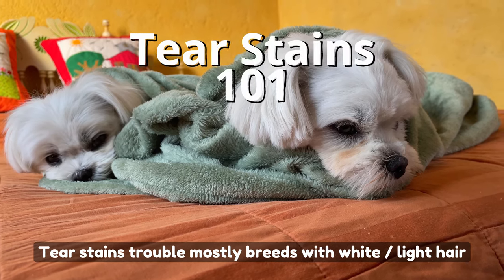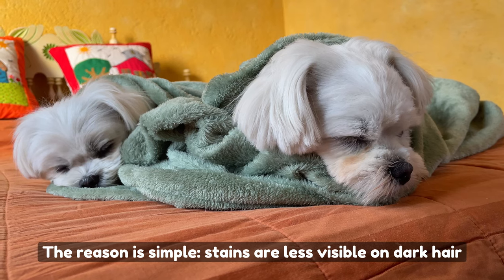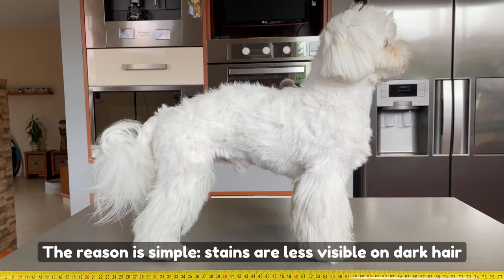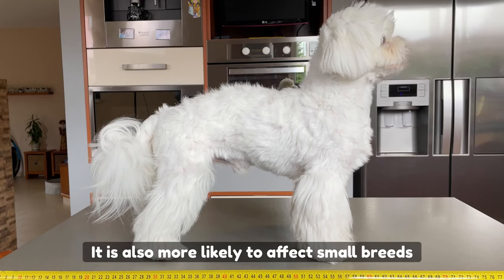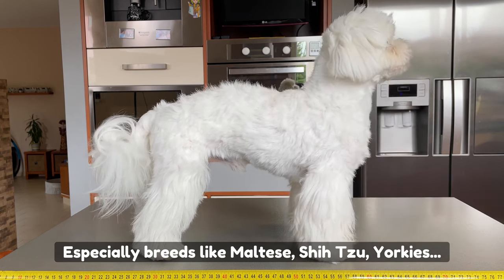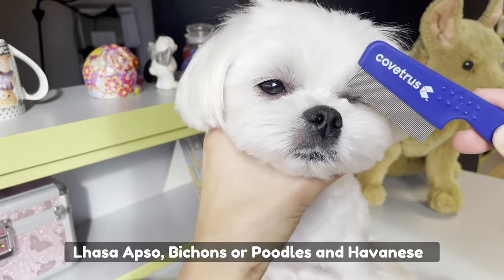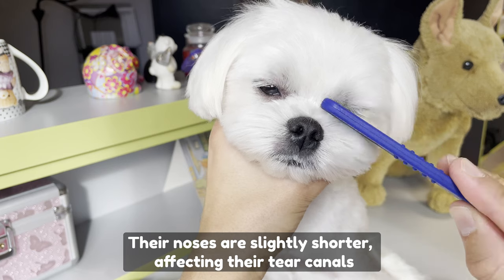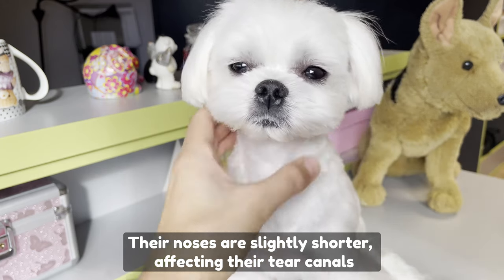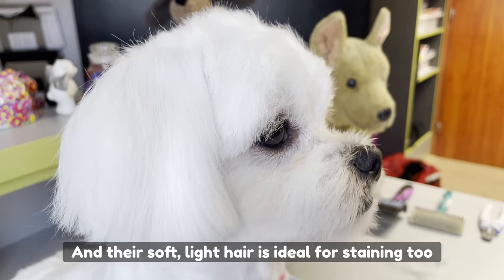Tear stains trouble mostly breeds with white or light hair. The reason is simple — stains are less visible on dark hair. It is also more likely to affect small breeds, especially breeds like Maltese, Shih Tzu, Yorkies, Lhasa Apso, Bichons, Poodles, and Havanese. Their noses are slightly shorter, affecting their tear canals, and their soft light hair is ideal for staining too.